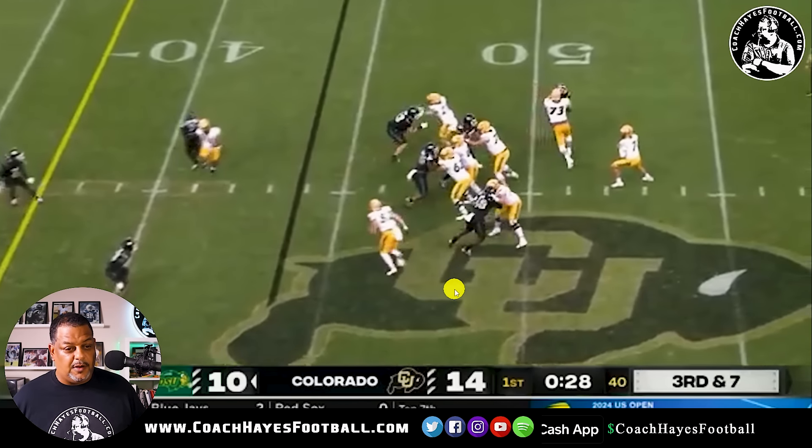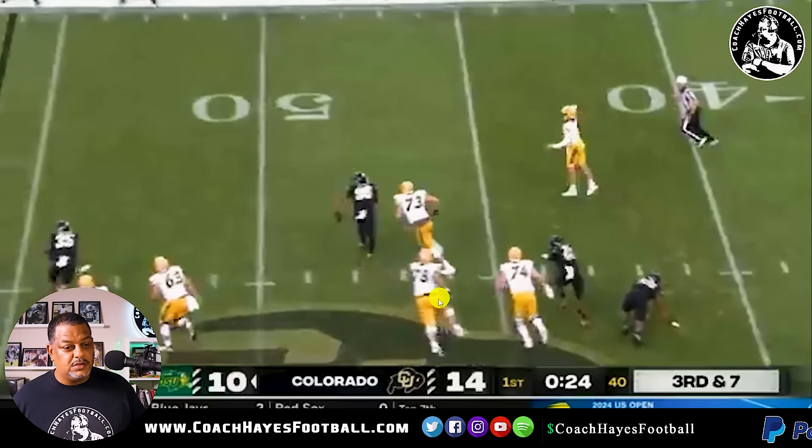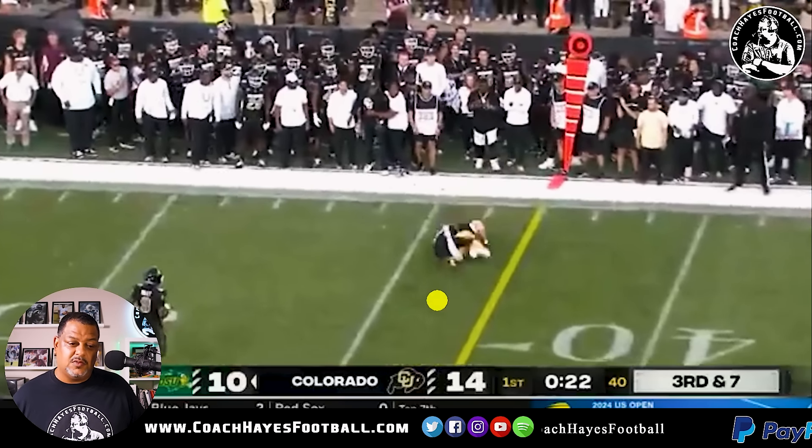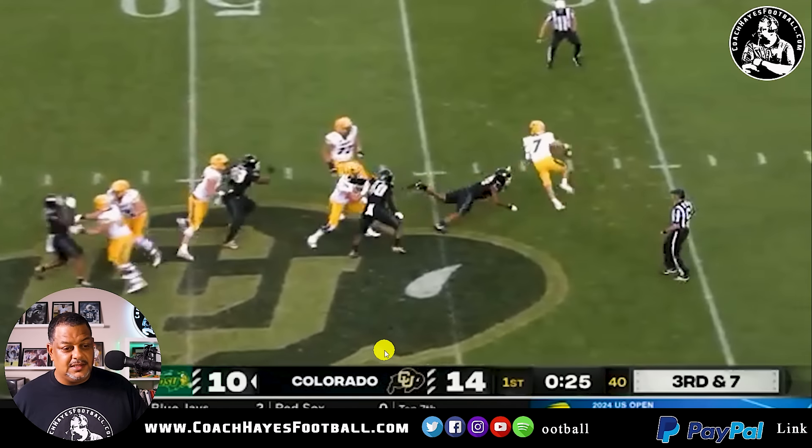Third and seven. Got to be able to get off the field. There you go — quarterback that's got wheels can make plays happen. Catches him right at the sticks. Got to be able to keep that contained inside.